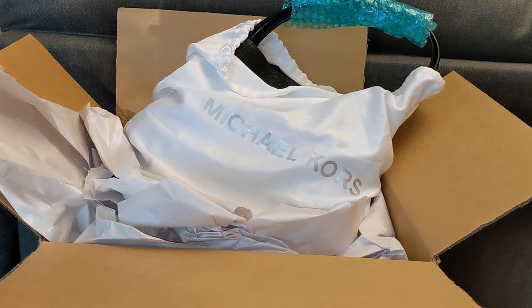Hey guys, welcome back to my channel. So today I want to hop on and do a quick unboxing of this bag that I purchased on Poshmark. Before I get started, I do want to say thank you to those of you who have subscribed. And if you haven't subscribed already, please consider doing so. I put out a lot of videos about contemporary designer handbags like Coach, Michael Kors, Fossil, Longchamp, as well as some luxury ones like Gucci and Burberry. And if you end up liking this video, please do give me a thumbs up down below.